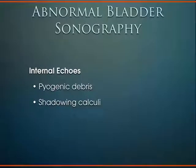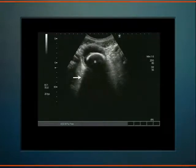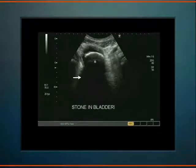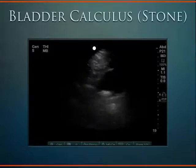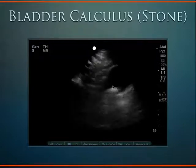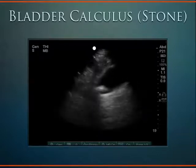Another notable finding is echogenic material within the bladder lumen. Bladders should be anechoic and completely devoid of internal echoes. The presence of debris swirling in the bladder may represent bladder infection. If calculi are too large to exit through the urethra, they may continue to enlarge and reside in the bladder. Here's an 89-year-old female from a nursing home with foul-smelling urine and fever. Ultrasonography revealed an echogenic structure within the bladder lumen that also demonstrated posterior shadowing.